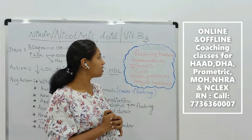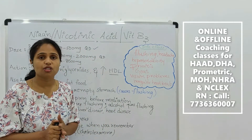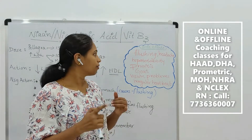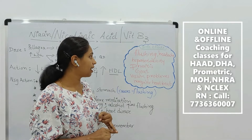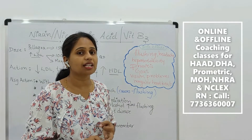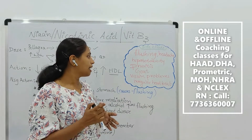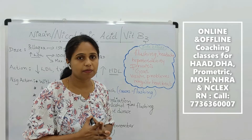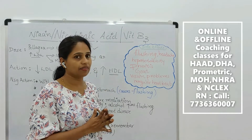The side effects of this medication are: flushing — that is the initial thing — headache, hepatotoxicity, pruritis, gout — that is an increase in uric acid level — and vision problems and irregular heartbeat. Please remember all of these side effects.